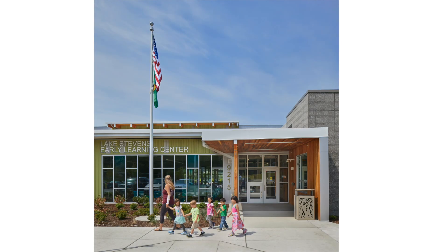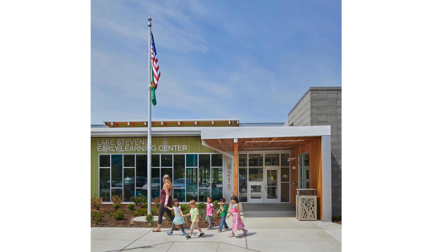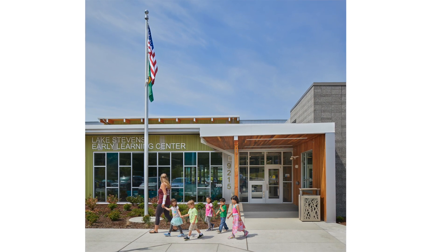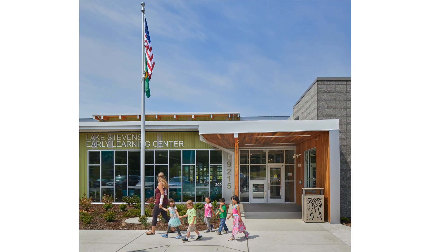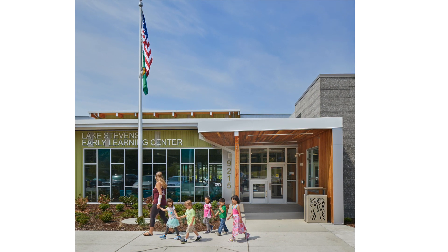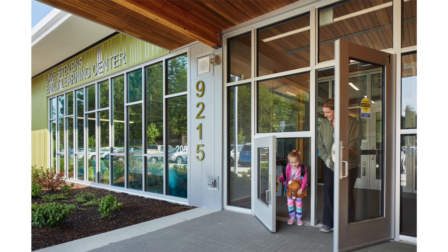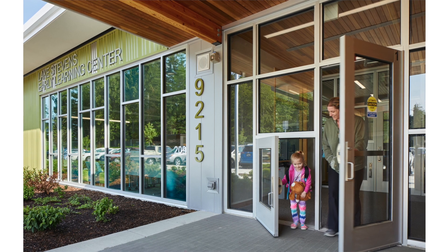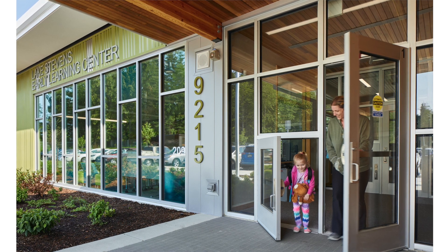When the original conversations were starting about the early learning center, there was a significant amount of discussion about the importance of making sure that kids under the age of five coming here, along with their families, felt like it was a very welcoming, warm environment—a place specifically designed for them. So when you first walk in the door, one of the most important aspects right away was to have a kid-sized door. This is a door made for kids that adults cannot go through. This is a place designed for them, and the district was very sure to set that tone from the moment you even approached the building.